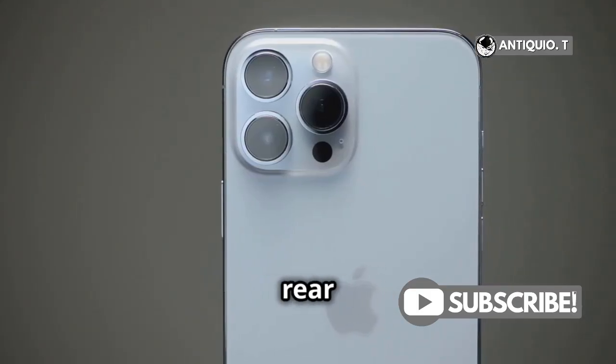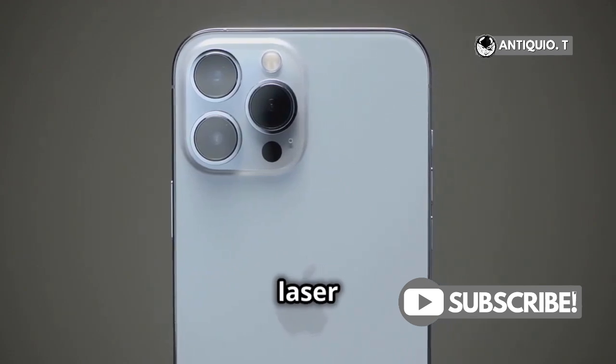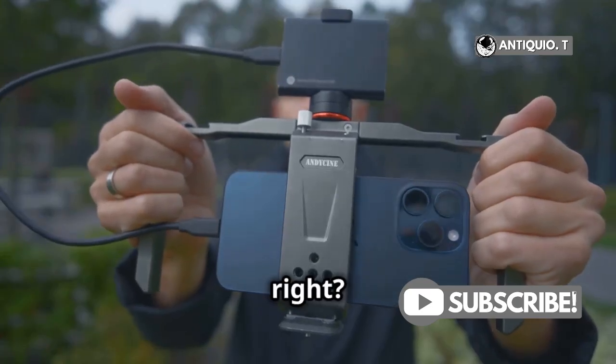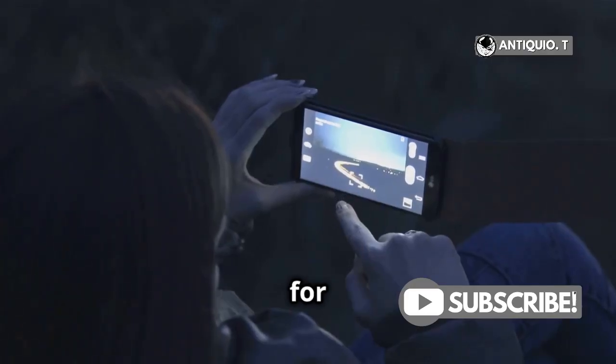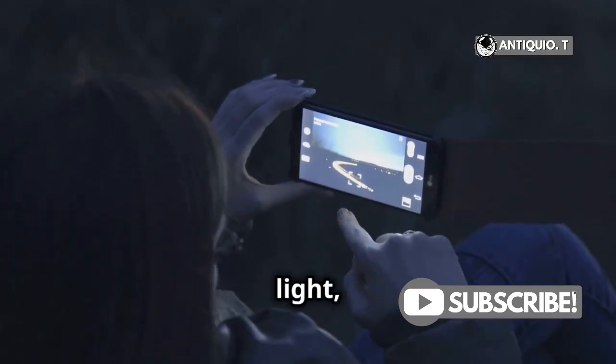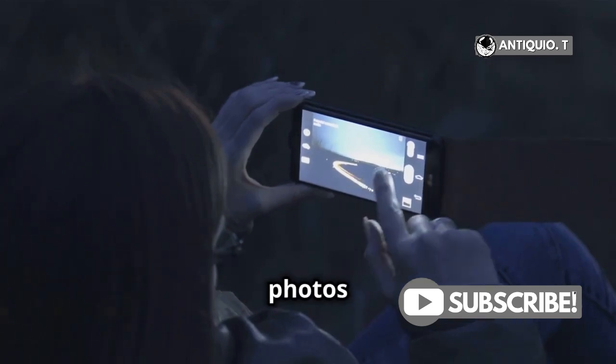Located among the rear cameras, the LiDAR scanner detects objects up to 16.5 feet away using laser pulses. Sounds cool, right? Let's break it down. First, it's a game-changer for photography — in low light, the scanner helps your camera autofocus faster, making your photos sharper and clearer.